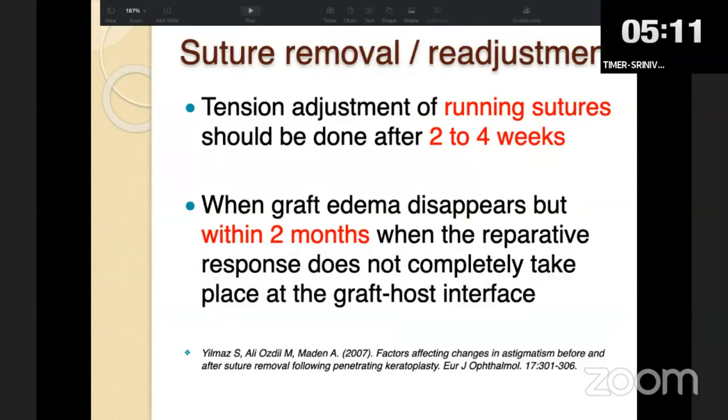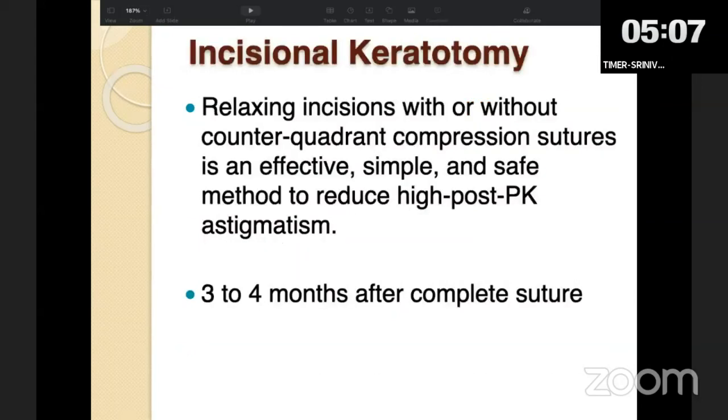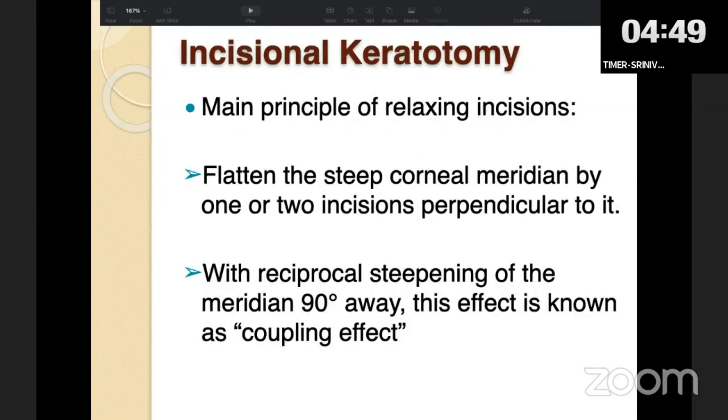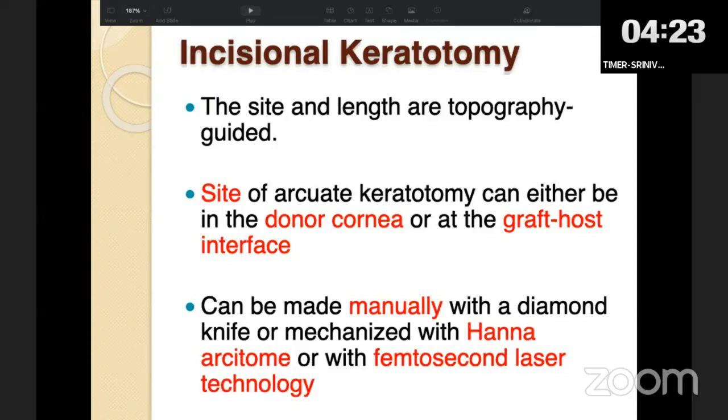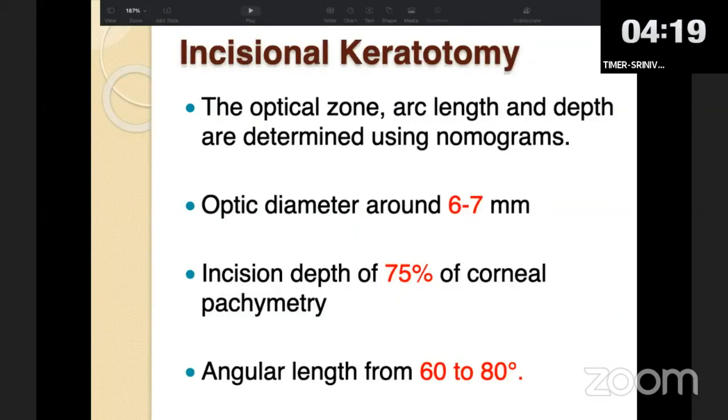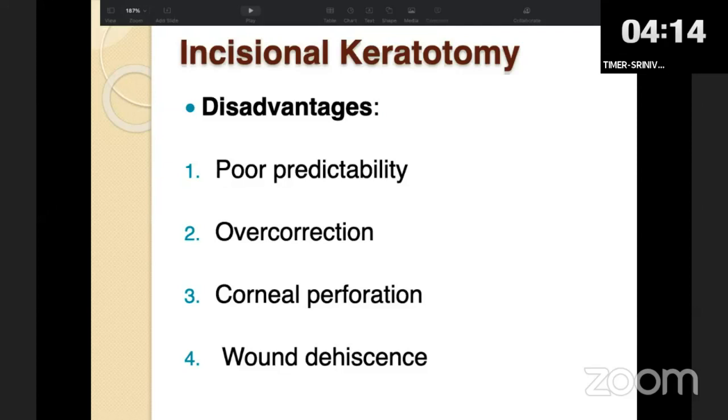Subsequent non-adjacent sutures can be removed after an interval of 4 to 6 weeks based on astigmatic values. If using running sutures, tension adjustment can be done as early as 2 to 4 weeks post-operatively, though risk of suture slippage or breakage is always present. Once all sutures are removed and vision-debilitating astigmatism persists, incisional keratotomy can be done as early as 3 to 4 months after complete suture removal. The principle is to flatten the steep corneal meridian with arcuate or transverse incisions, causing reciprocal steepening in the flat meridian — the coupling effect. Incision is placed at the graft-host interface or in the donor cornea, done manually or with femtosecond laser.